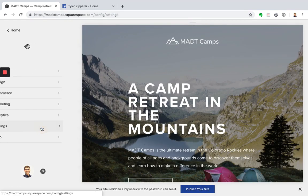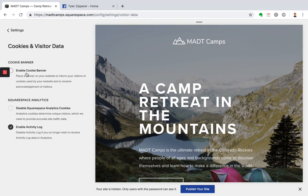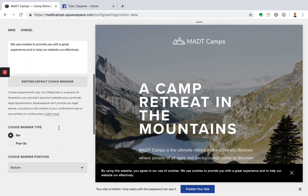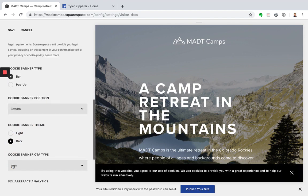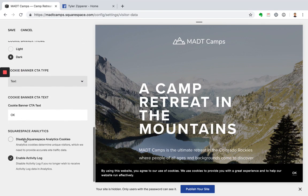Next, let's go back into settings and go down to cookies and visitor data. This is where you enable a cookie banner. It's really dependent on where your business is located, but it's generally a best practice to enable this so that people know you're collecting their data for the best use of your website. You can update some things here and choose the styling of how it appears on your site. One more thing — we want to disable the Squarespace analytics cookies until they've clicked OK.